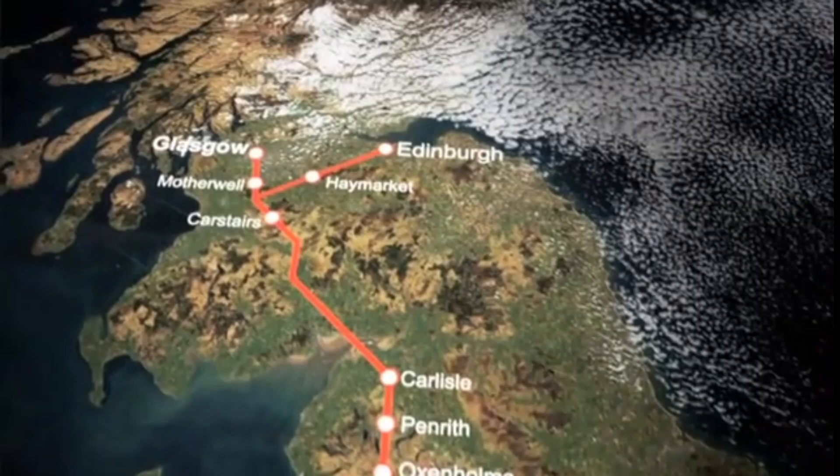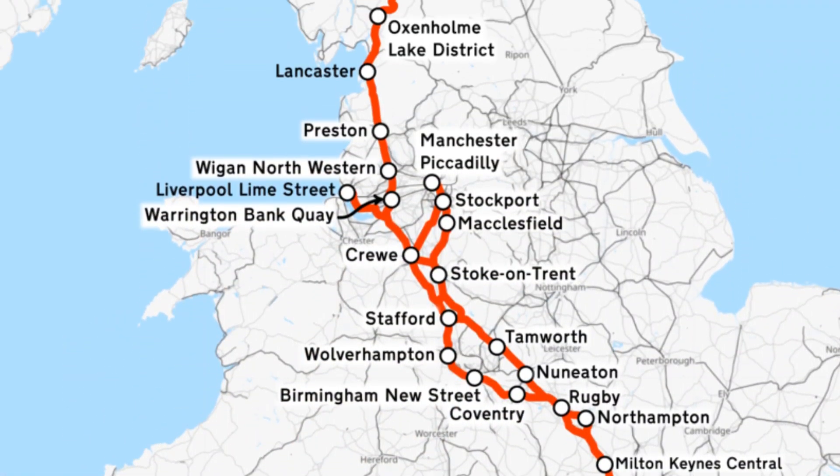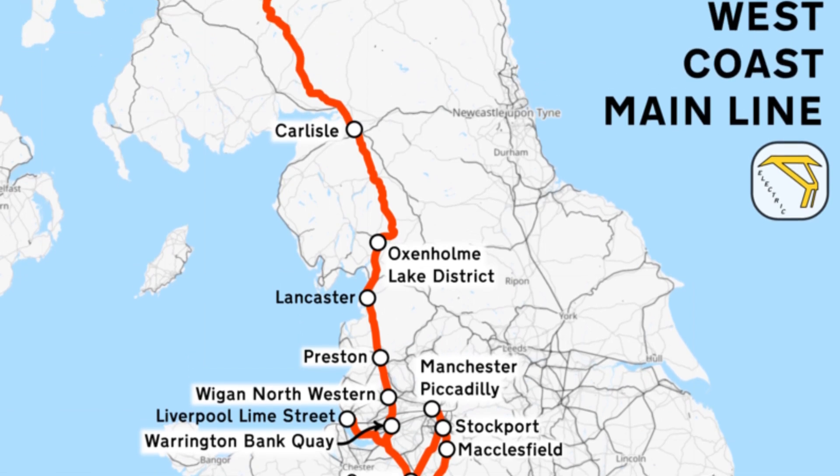It connects the beating hearts of British cities: Birmingham, Manchester, Liverpool, Carlisle and many more.